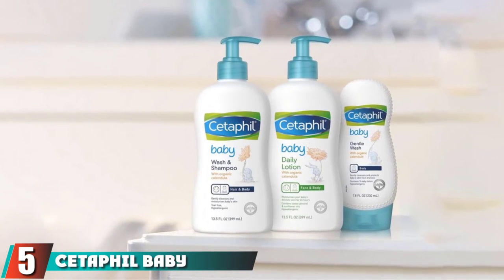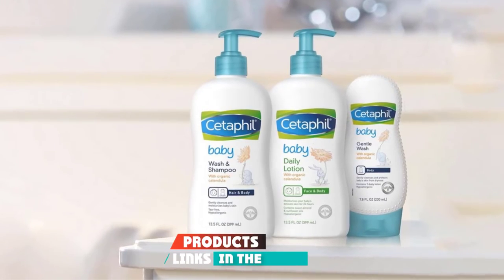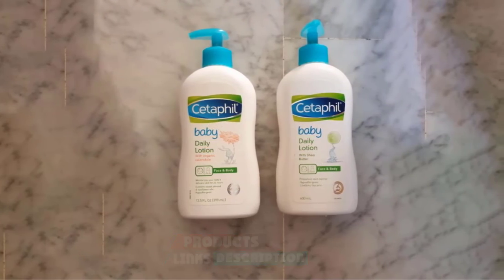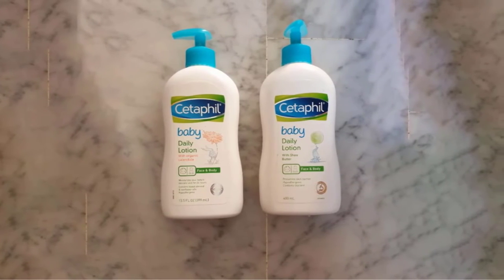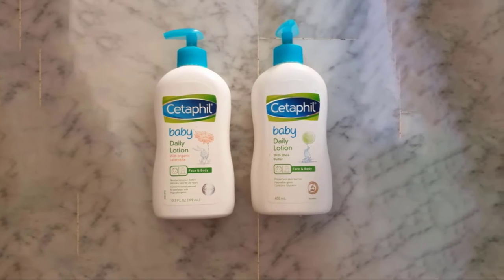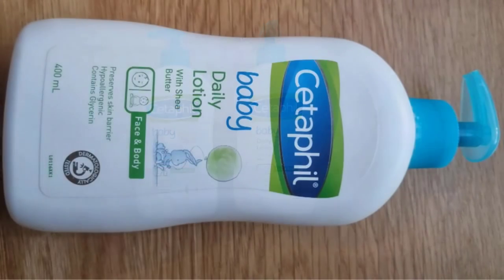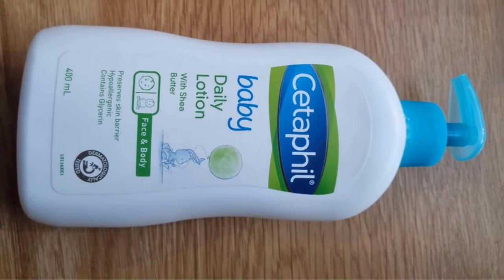The number five position is held by Cetaphil Baby Deli Lotion. If your baby has exceptionally dry skin, this can be a really wonderful option. Our pick for the best baby lotion for dry skin is Cetaphil Baby's Deli Lotion. This baby lotion is full of the good stuff and free of the bad stuff — and it is even affordable.